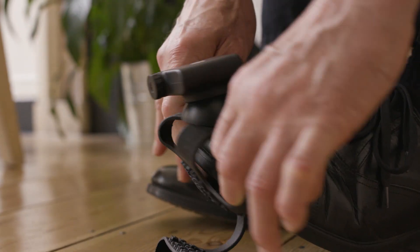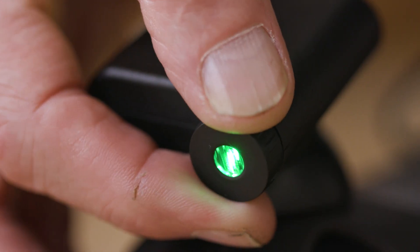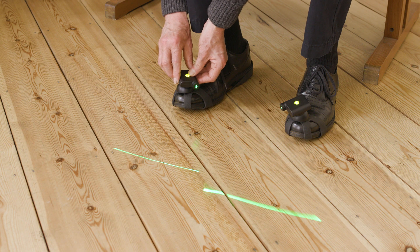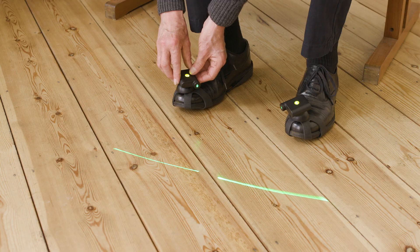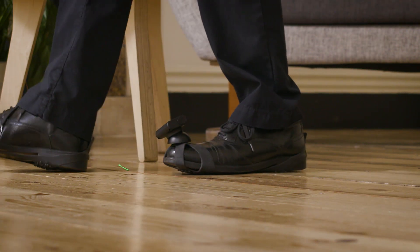Pathfinder attaches onto your shoe and can be calibrated to suit your step length and width, meaning it can be used by anyone. The visual cues are projected during walking, so you can rely on the laser lines for every step.